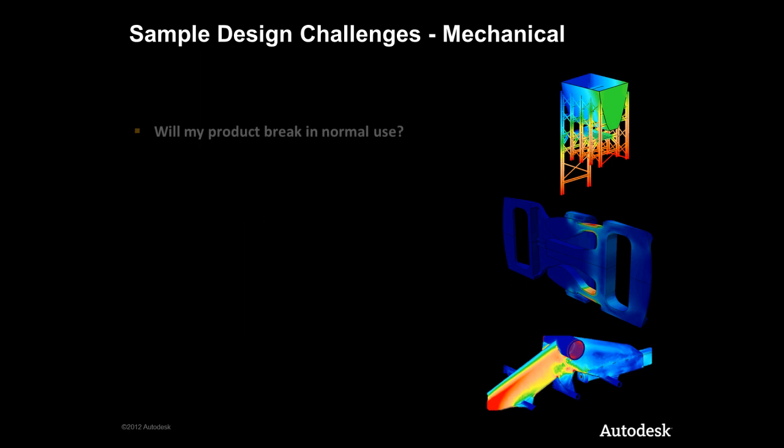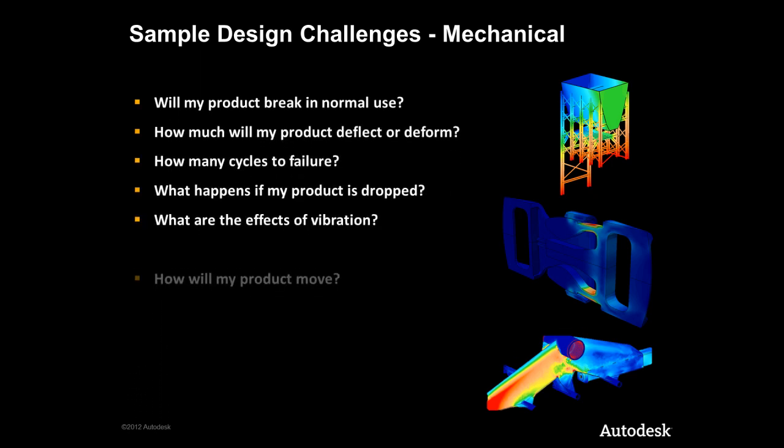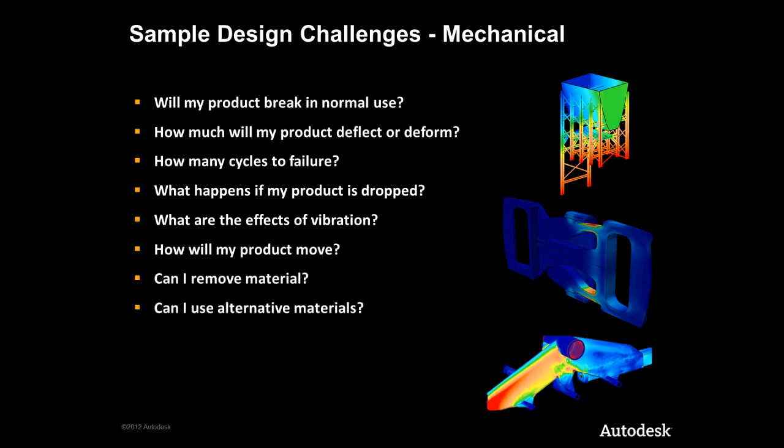Let's take a more detailed look at our simulation offering. Firstly, Simulation Mechanical. Whether we're looking to determine the location of stresses in parts that could cause failure, the level of deflection or deformation, the fatigue life due to cyclic loadings, effects of impacts or vibration frequencies on structural integrity, effects of moving parts and dynamics with resulting reaction forces, how parts fit together, or identifying structural redundancy and alternative materials for weight and cost savings — Simulation Mechanical goes far beyond the mechanical analysis capabilities provided within the product design suite ultimate.